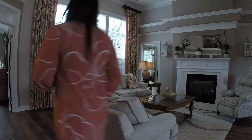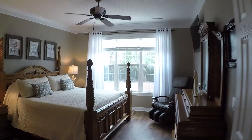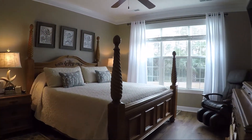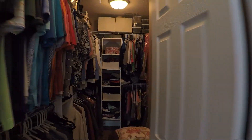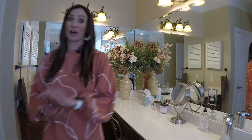The first-floor master is right here — very spacious. Got a walk-in closet here. I love this bathroom; they've completely updated it. Really nice tub here and a walk-in tile shower.